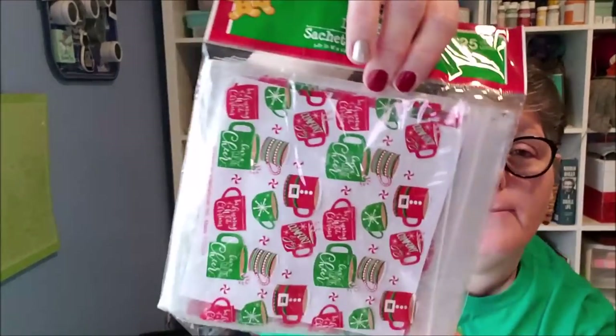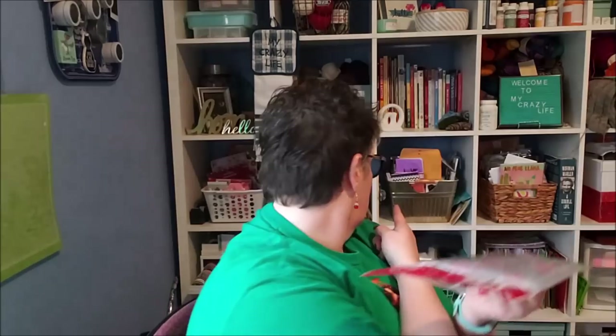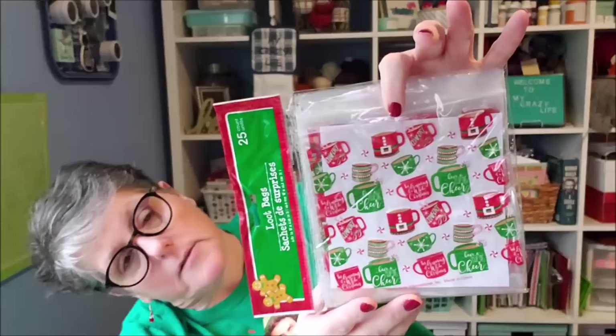I got a pack of these zip-top baggies for packing lunches — you get 25. I've already opened them and used some to store different colors of wool, to keep them separated and keep my cats out of it. They're not the best quality but they're super cute and have all different prints. This one has coffee cups on it, which is very me. I'll put it in my kitchen cabinet and use these to pack my lunches in December.